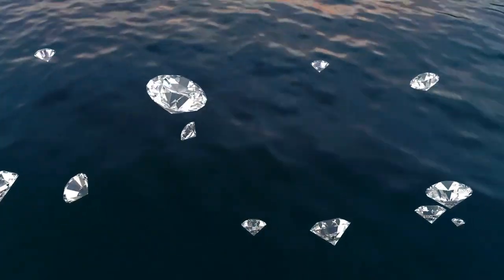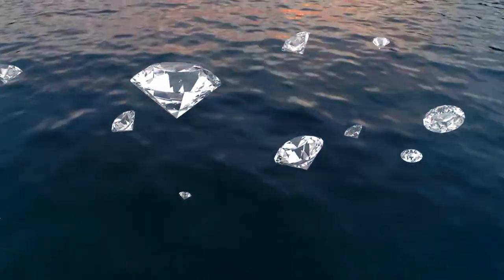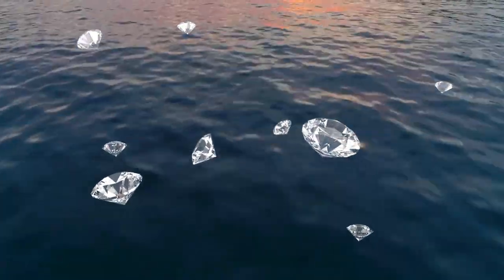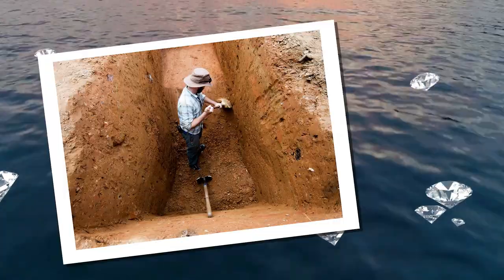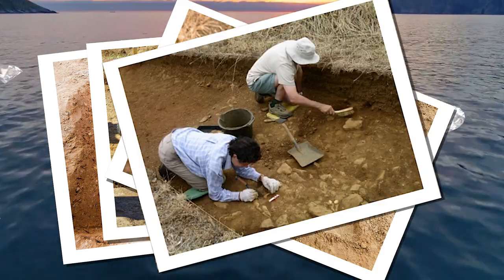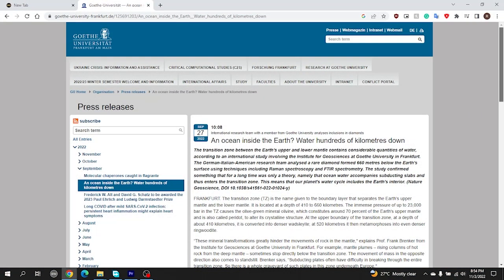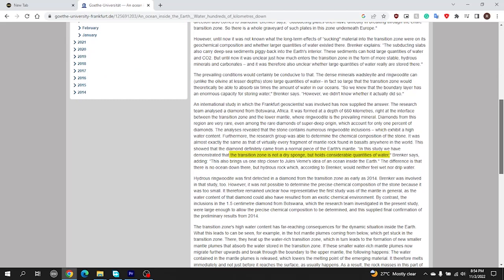The dense minerals wadsleyite and ringwoodite found in the mantle theoretically have the ability to store up to six times the amount of water in our oceans. After the researchers analyzed diamonds formed from a depth of 660 kilometers in the earth, it was revealed that these stones contained ringwoodite with high water content. This was exactly the same as almost every fragment of mantle rock found in basalts everywhere in the world. The discovery led Brinker to conclude that the transition zone in the mantle was not a dry sponge, but holds a considerable amount of water.